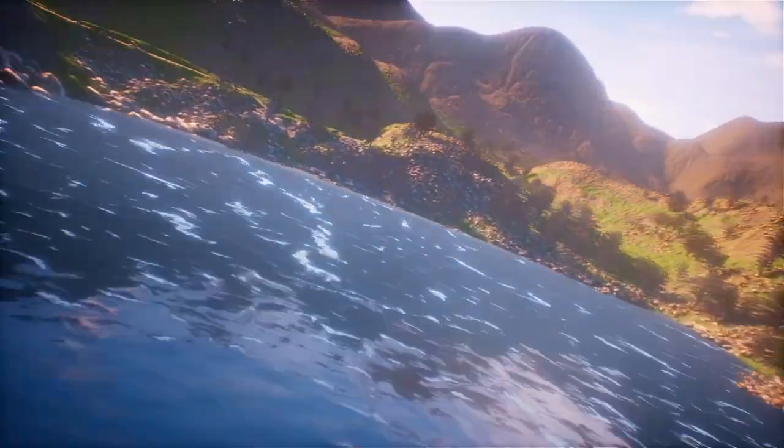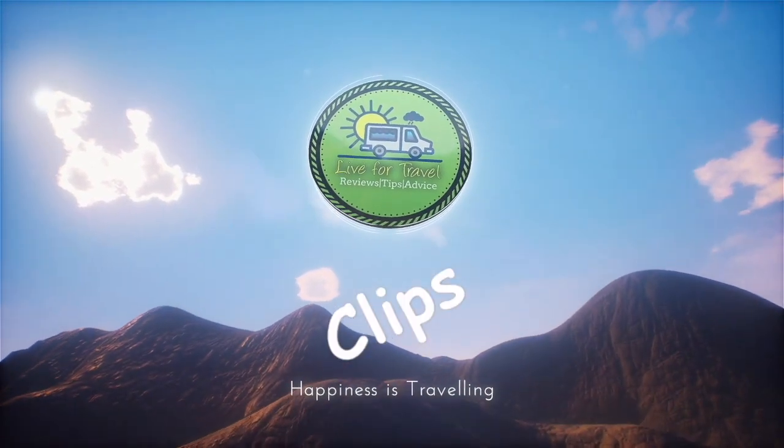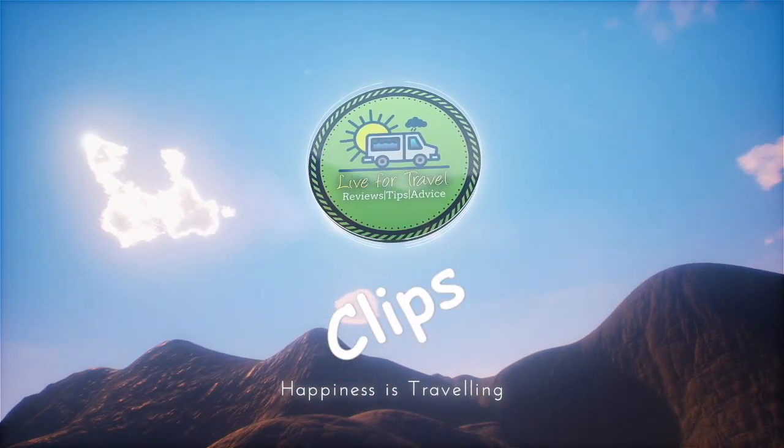Welcome to Grasmere campsite at Caister-on-Sea. This could be the shortest campsite review we've ever done, but that is not to suggest it's because we don't like Grasmere, because we absolutely do.